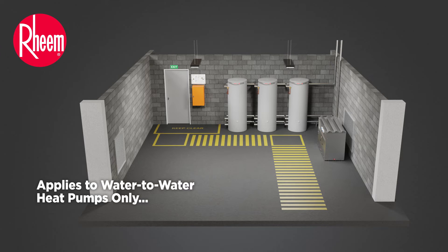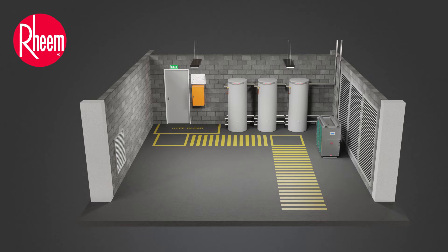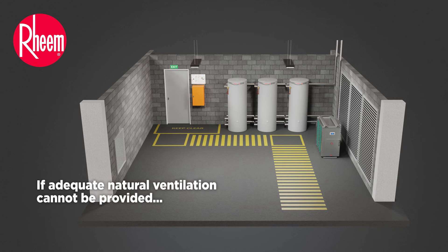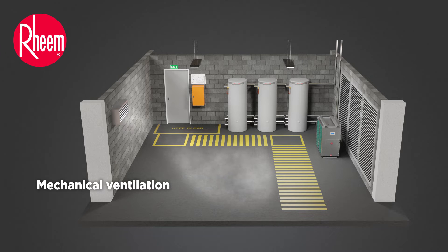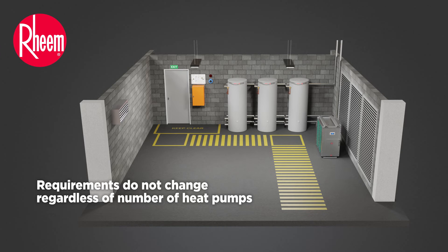Note, this applies to water-to-water heat pumps only, as air-to-water heat pumps require much more ventilation for efficient operation. If adequate natural ventilation cannot be provided, then mechanical ventilation is required. And, depending on site specifics, additional measures may be required. Requirements for A2L refrigerants only consider the single largest mass of refrigerant in the building. Therefore, the requirements do not change, regardless of the number of heat pumps.